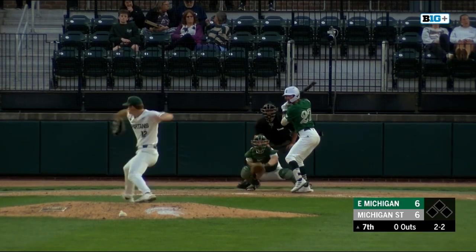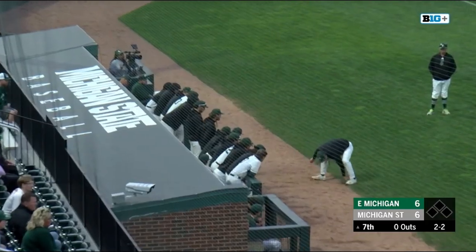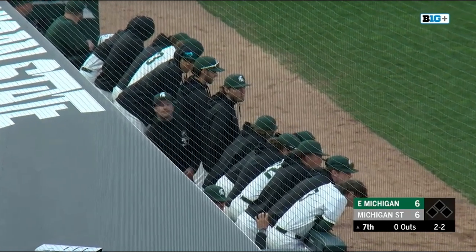You're putting up a four spot in the fourth inning. That is fouled over at the Michigan State dugout.